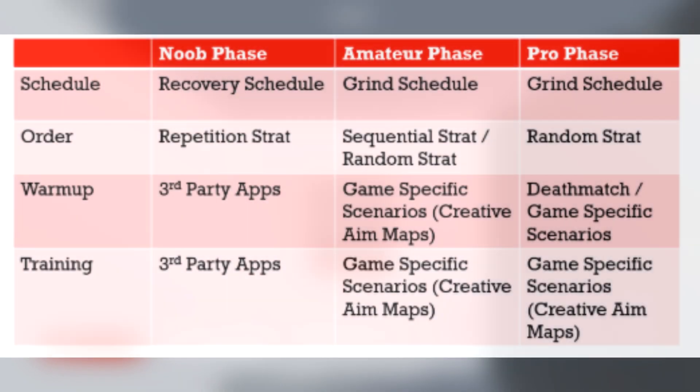To sum up everything we've talked about today, we've created a table with every phase outlined and what needs to happen in each phase. To review: in the noob phase, you should be using a recovery schedule, a repetition strat order, and you should be using third-party apps for both warm-up and training. In the amateur phase, you're going to want to use the grind schedule, a sequential strat and a random strat when organizing your practice, and game-specific scenarios like creative aim maps for warm-up and training. In the pro phase, you're also going to want to use the grind schedule as well as random strats to organize your practice. For warm-up, you're going to want to use deathmatch as well as game-specific scenarios, and for training, game-specific scenarios like creative aim maps.